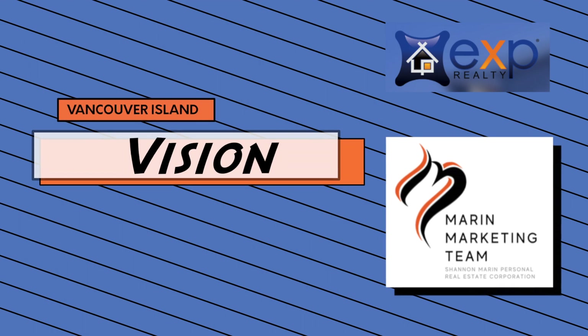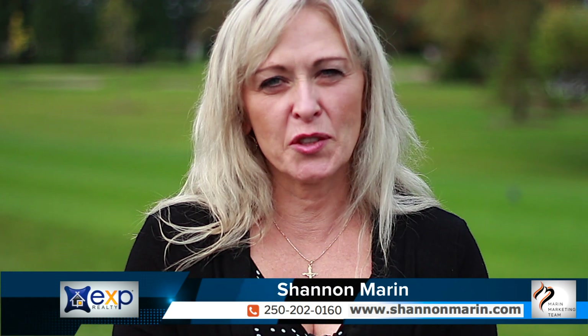Hey everybody, it's Shannon Maron here with the Maron Marketing team and EXP Realty. Welcome to Vancouver Island Vision. Today we are touring the Campbell River Golf and Country Club.